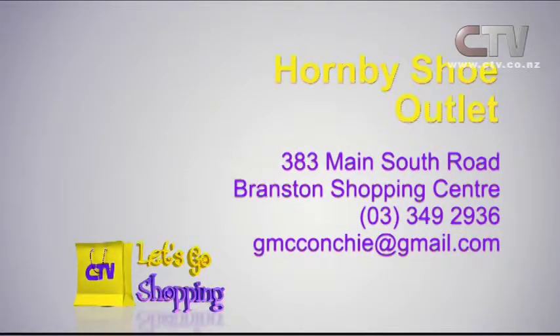Hornby Shoe Outlet — you'll find them at the Branston Shopping Centre at 383 Main South Road.